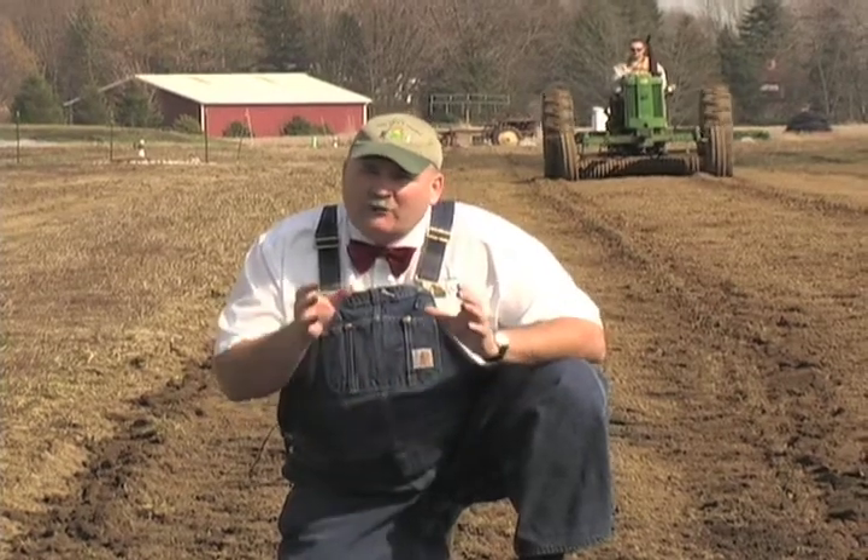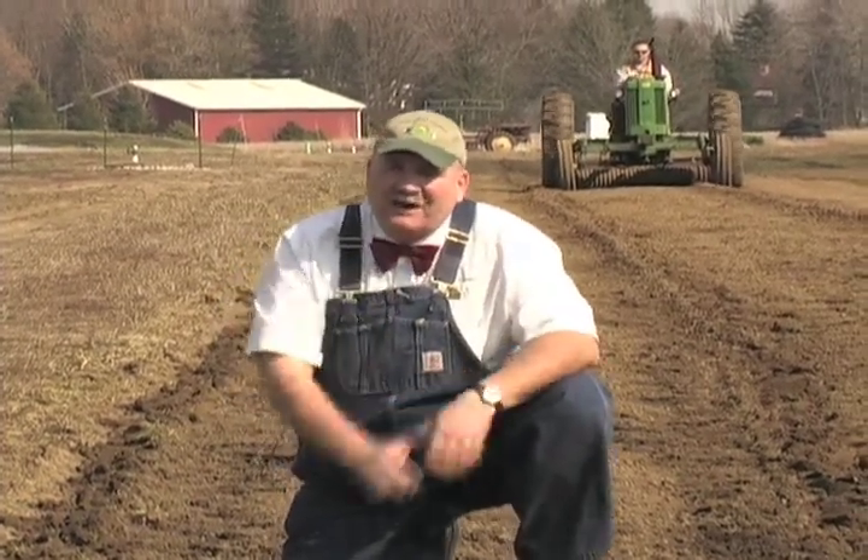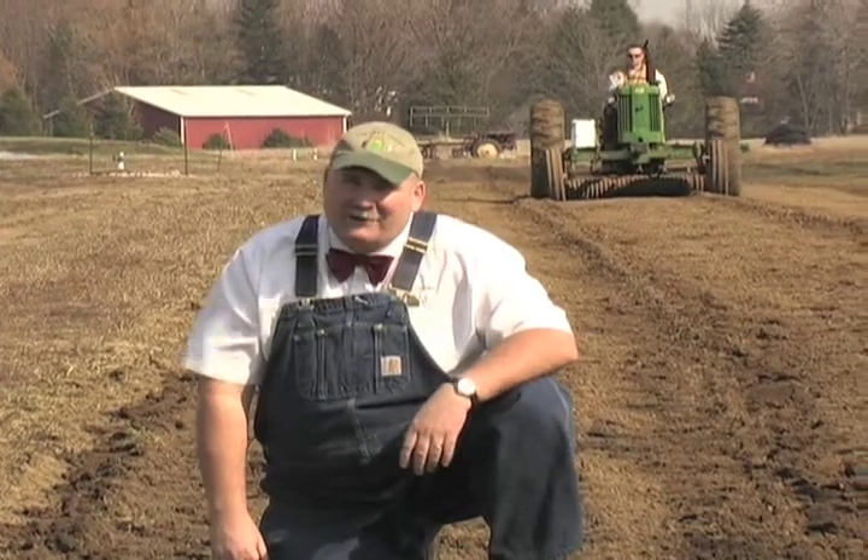We're in the fields and we're planting spring peas today. 62 days from now you can have English peas on the menu, and that sounds awfully good to me. I'm ready for some good fresh peas.